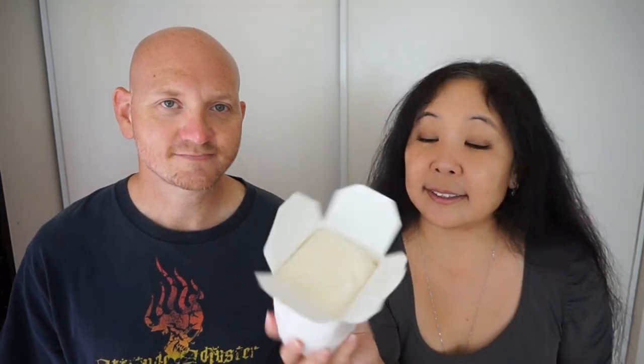The next flavor that we're going to try is lychee. Lychee is a fruit that is very popular in Hawaii — in fact, I had a lychee tree growing up. Everybody grows lychee in their yard and they give it to their neighbors. It's very Hawaii. Anyway, this is the lychee sorbet, and it's white because it's the color of the fruit. It doesn't have a very strong smell — lychee itself does not have a strong smell. But the taste is very good.